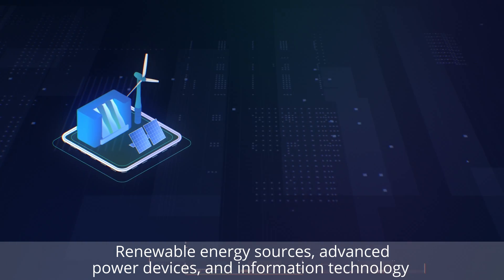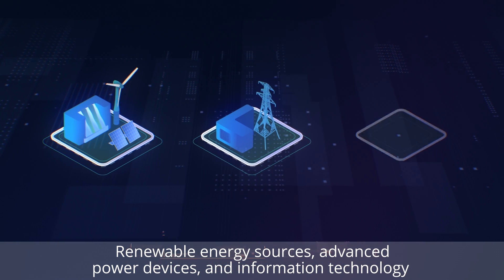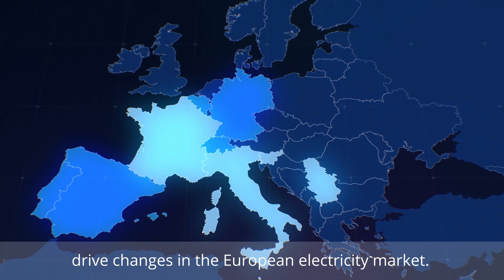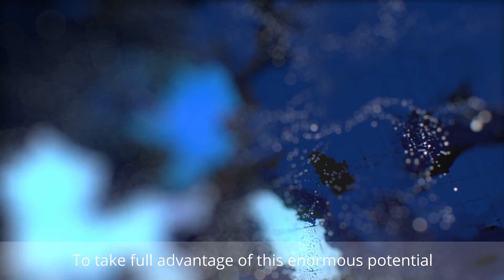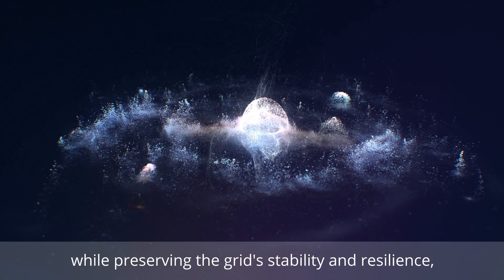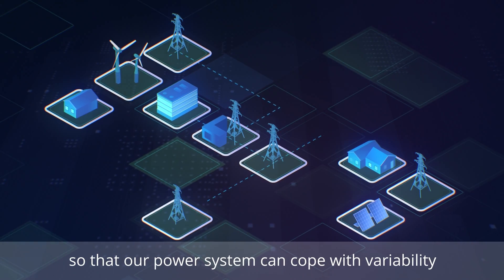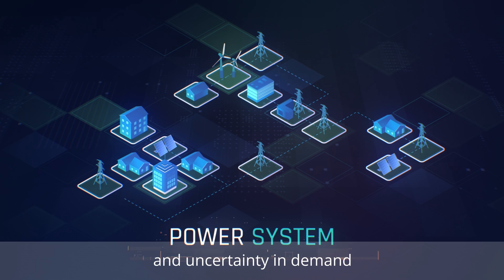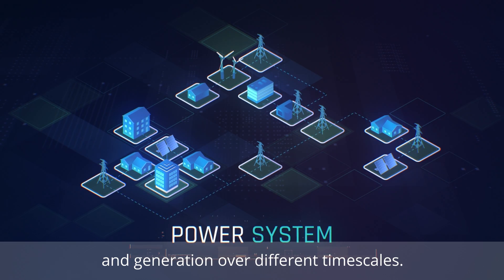Renewable energy sources, advanced power devices and information technology drive changes in the European electricity market. To take full advantage of this enormous potential while preserving the grid stability and resilience, we must introduce new solutions so that our power system can cope with variability and uncertainty in demand and generation over different timescales.